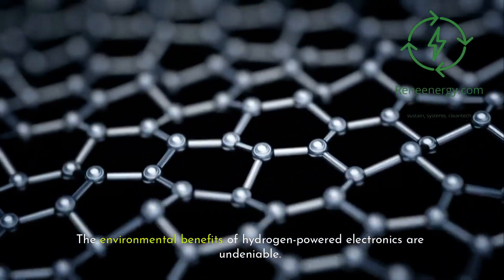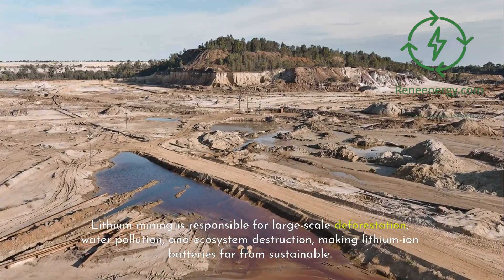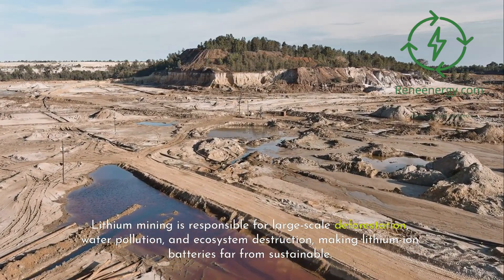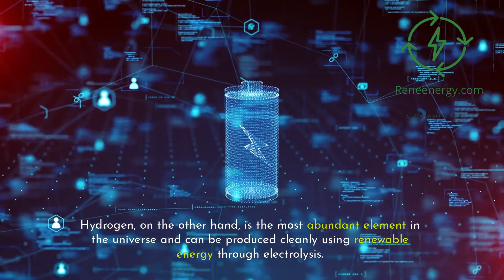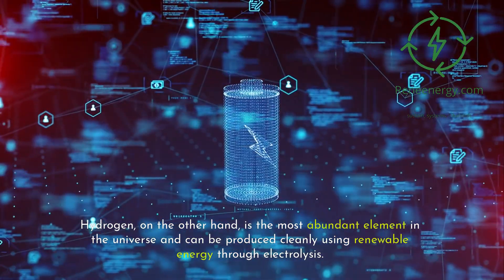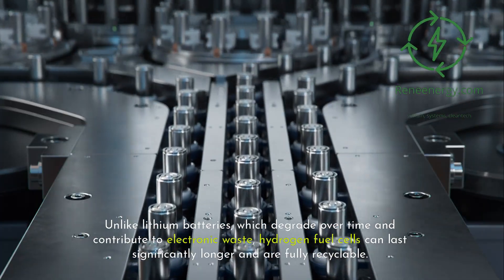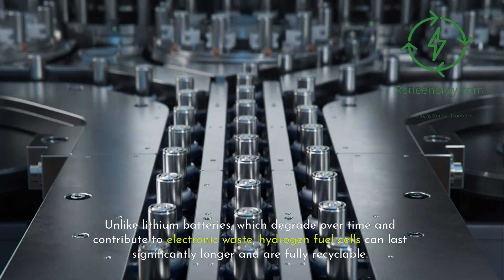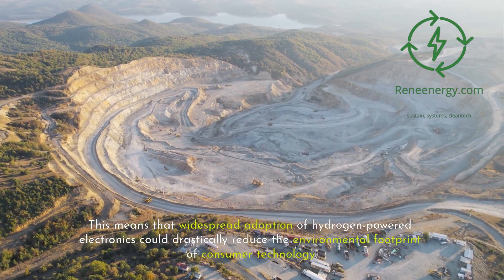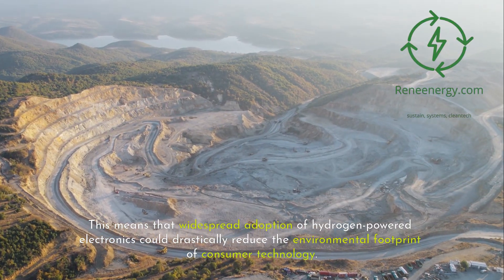The environmental benefits of hydrogen-powered electronics are undeniable. Lithium mining is responsible for large-scale deforestation, water pollution, and ecosystem destruction, making lithium-ion batteries far from sustainable. Hydrogen, on the other hand, is the most abundant element in the universe and can be produced cleanly using renewable energy through electrolysis. Unlike lithium batteries, which degrade over time and contribute to electronic waste, hydrogen fuel cells can last significantly longer and are fully recyclable, drastically reducing the environmental footprint of consumer technology.